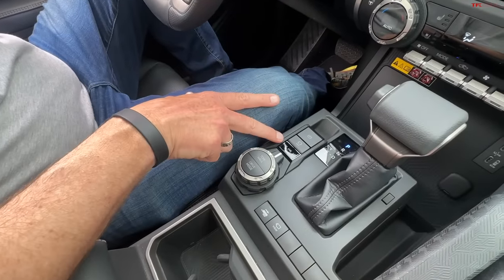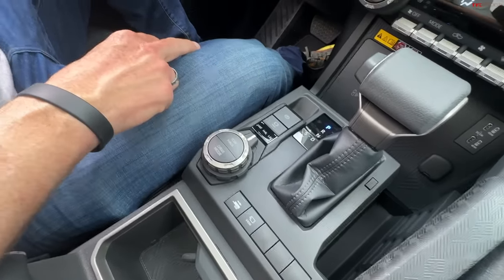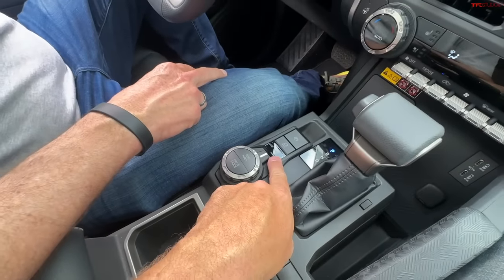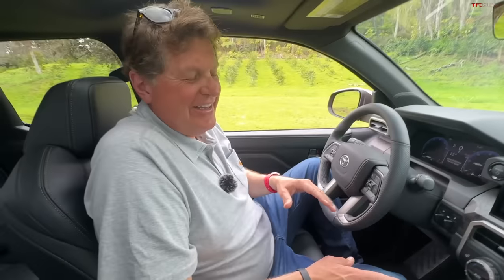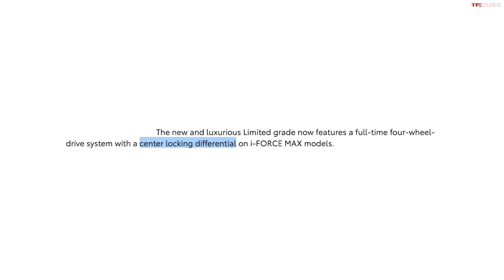So this Limited would be one you probably wouldn't want to go overlanding in — it's very luxurious. But here's something unusual: there's no two-high mode. Instead you have four-high full-time, four-high F, and four-high L. Let me cut to the chase — this one has a center differential, which is very unique. What you can do is put it in four-wheel drive and it won't crab. It's more all-wheel-drive-like — similar to the 4Runner system.